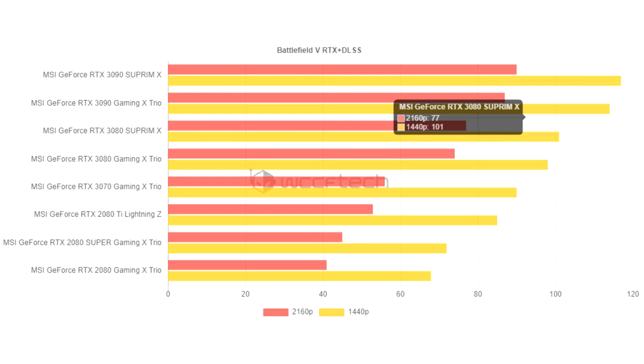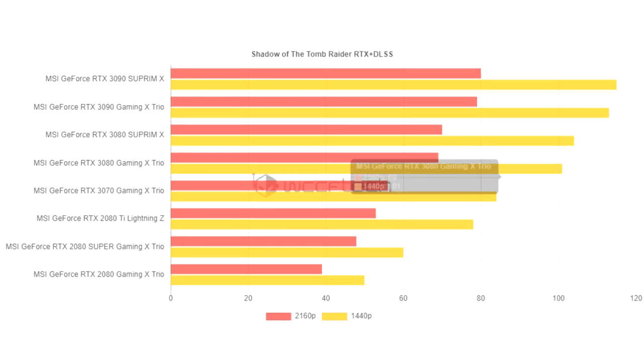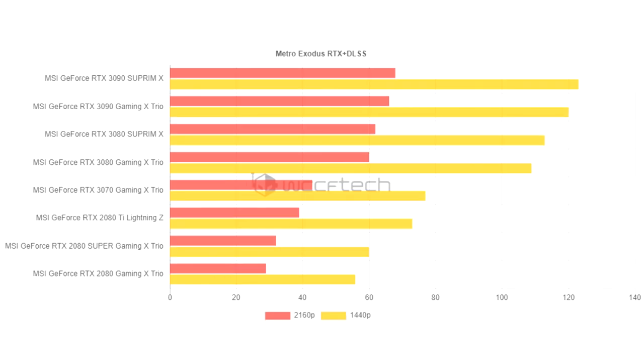Imagine a situation: you and your friend have an equally powerful processor, memory, and a similar system. But he bought a brand new MSI GeForce RTX 3090 SUPRIM X for $1750, and you limited yourself to the reference GeForce RTX 3090 for $1500. Well, now the number of FPS on your computer will always be 3 to 5 frames per second less. Was it worth it to overpay $250? Let everyone decide for themselves.